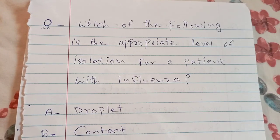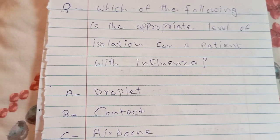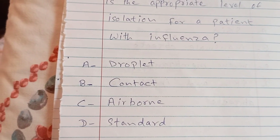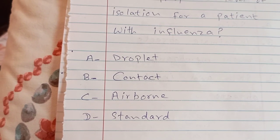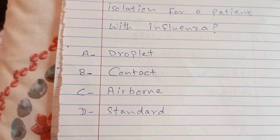Which of the following is the appropriate level of isolation for a patient with influenza? A. droplet, B. contact, C. airborne, D. standard. The answer is A — droplet.